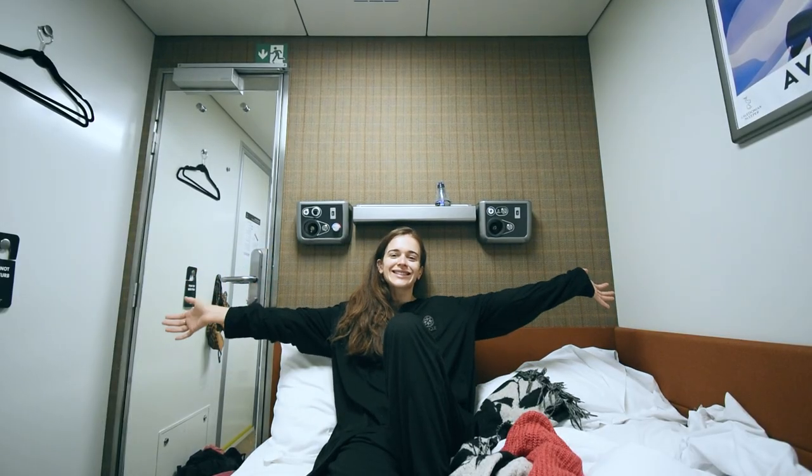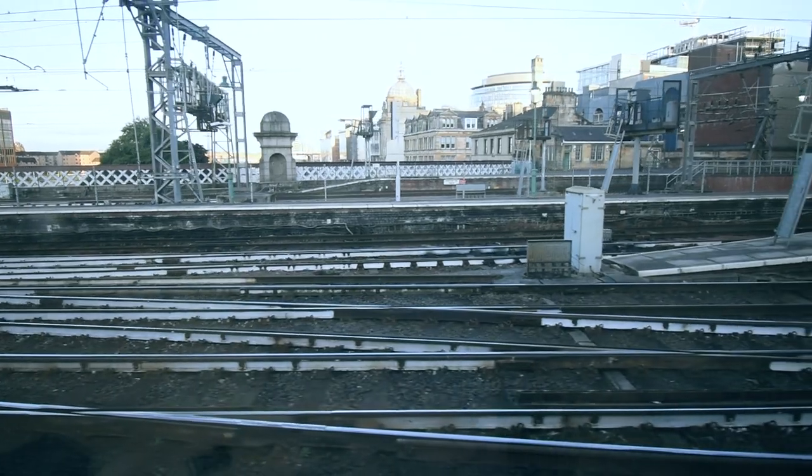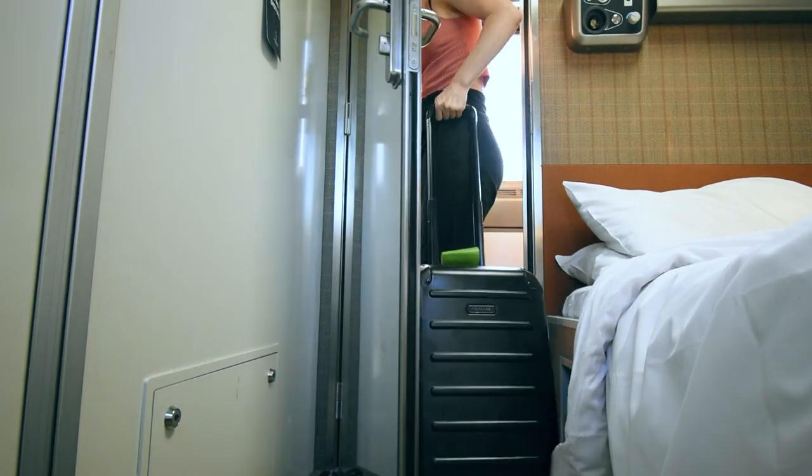After breakfast I relaxed for a bit and got ready for my day while enjoying the beautiful views. And just like that, our train arrived into Glasgow, where it was time to leave my hotel room on wheels behind. See you soon!